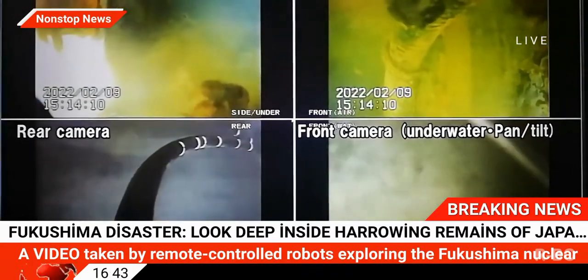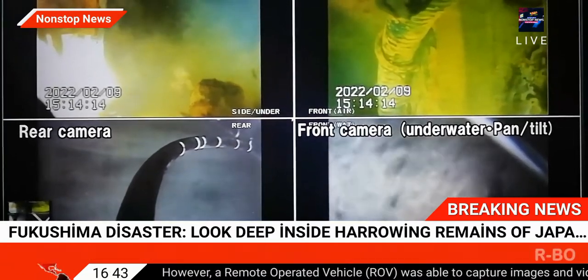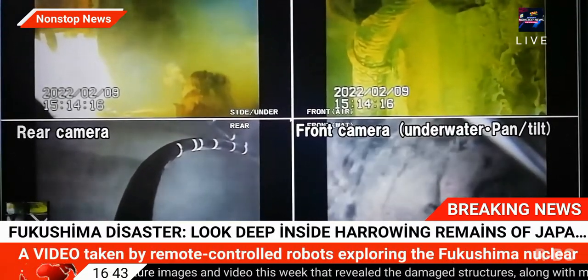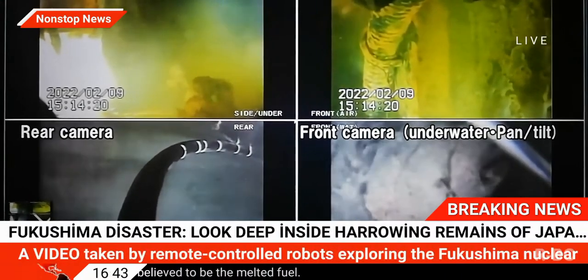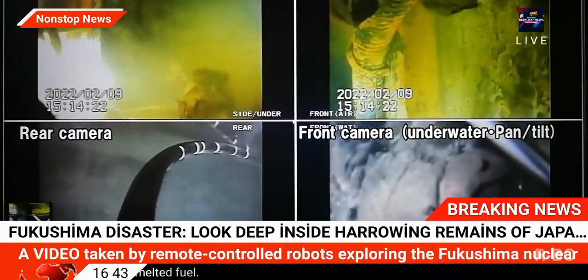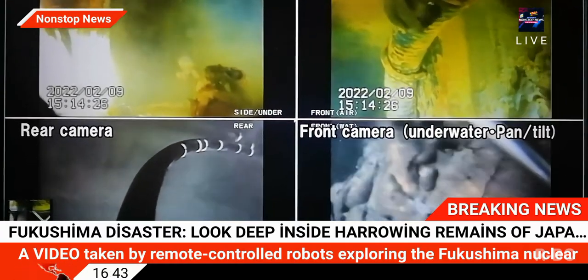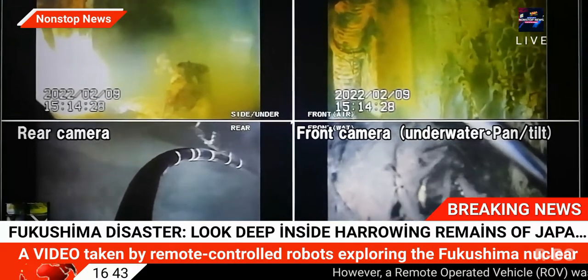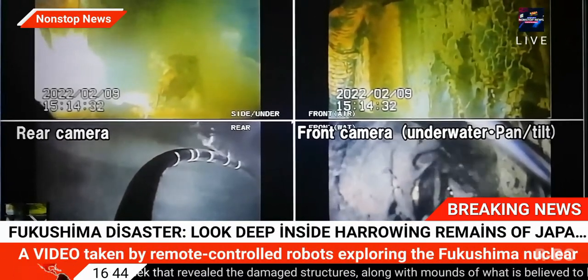The Fukushima nuclear disaster was caused by a dual earthquake-tsunami combo that struck Japan in 2011. This caused the cooling systems in the nuclear power plant to break down, leading to a catastrophic meltdown. This was the most severe nuclear accident since the Chernobyl disaster in 1986, with the two being the only nuclear accidents ever classified as a seven on the international nuclear event scale.